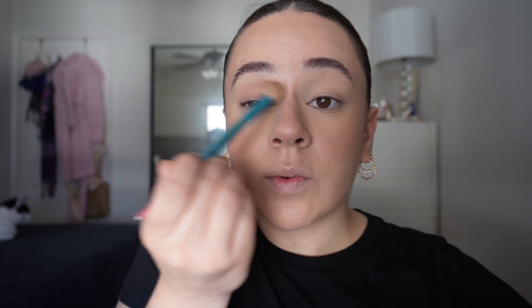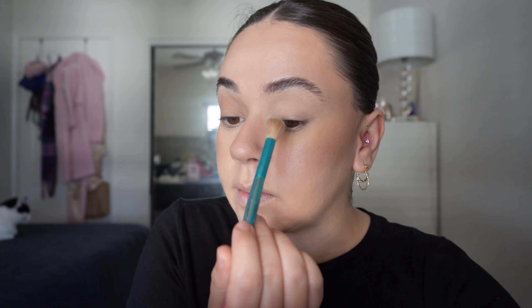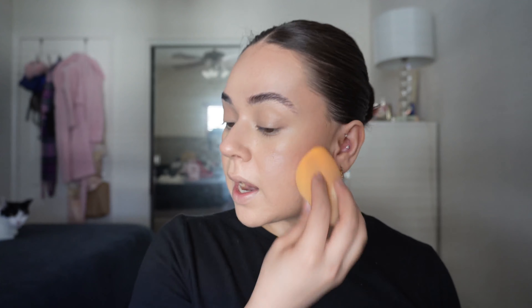I'm taking the blending brush and bronzer again and just adding some color onto my lid — it doesn't really matter how you put it on, I just want a little something on my eye. Once that eye is done, I do the same to the other. Then I spray my face with setting spray and lightly dab it with the blender so the makeup really melts in and lasts longer.